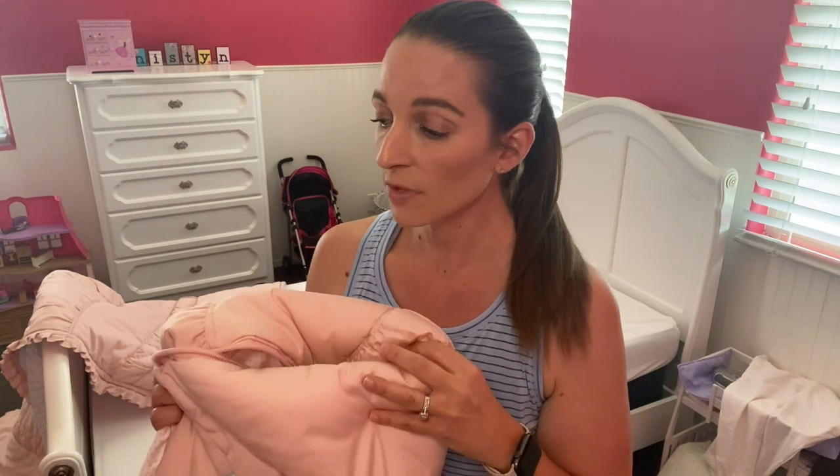Hey guys, welcome back to our channel. I wanted to share something that has quickly become a fast favorite in our household — honestly hands down my favorite thing I have bought for all three of my kids' bedrooms, and it is their new Beddys bedding. I like to share my favorites with you guys, and I'm also all about telling the truth and giving my honest opinion. This is completely a hundred percent an honest review on what I think about our Beddys bedding.